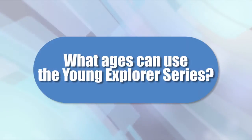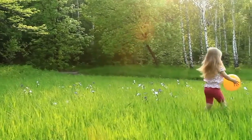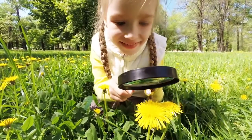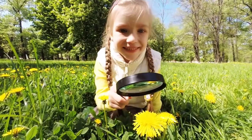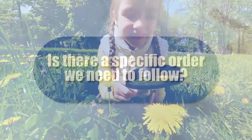What ages can use the Young Explorers series? Apologia's Elementary Science is written for students in kindergarten through 6th grade, typically ages 5 to 12. The content can be understood by a kindergartner, but can also be thoroughly enjoyed by a 6th grader. Whatever their age, your Young Explorers will become real scientists by observing nature, participating in hands-on activities, and documenting what they learn.